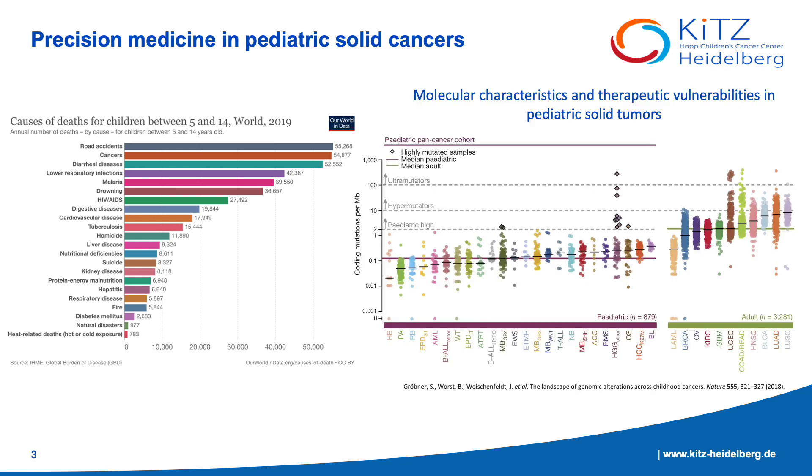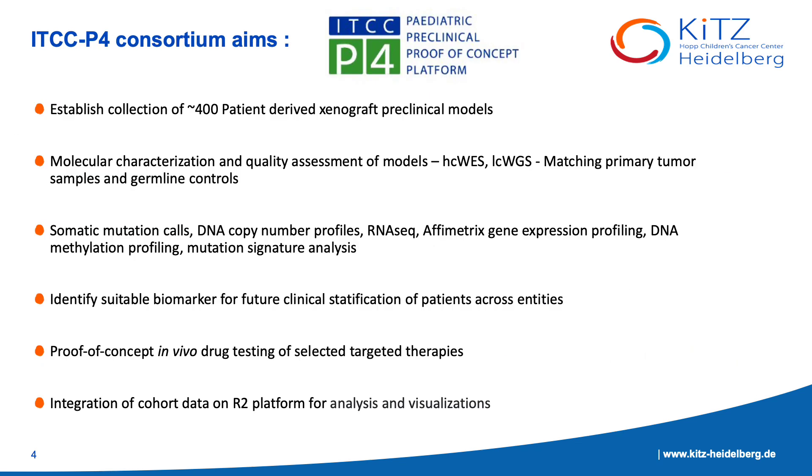Compared to adult tumors, pediatric solid tumors exhibit a lower tumor mutational burden, well-defined oncogenic driver genes, and a high inter-tumoral heterogeneity. The main aims of the ITCCP4 Consortium are to establish a cohort of approximately 400 PDX models to molecularly characterize the low-coverage whole genome, high-coverage whole exome data, RNA-seq data, and methylation data for the matching primary tumor and their germline controls, thus enabling the identification of suitable biomarkers for future clinical stratification of patients across different entities.